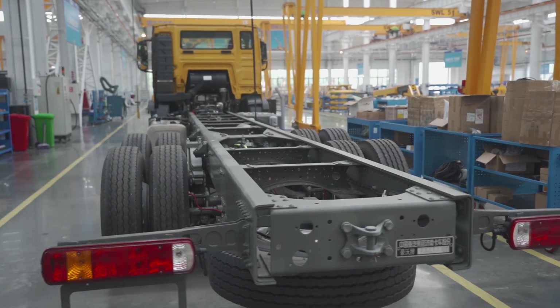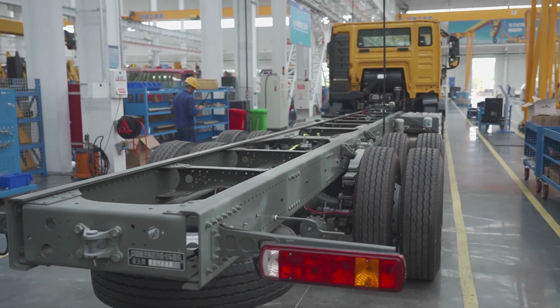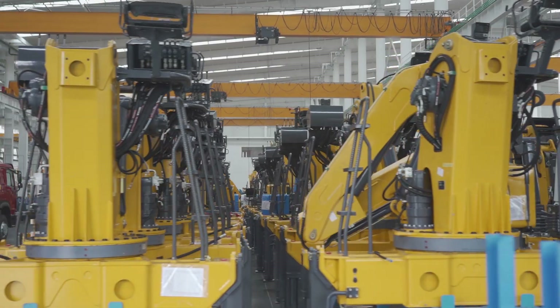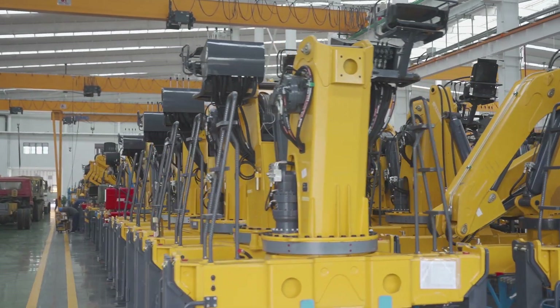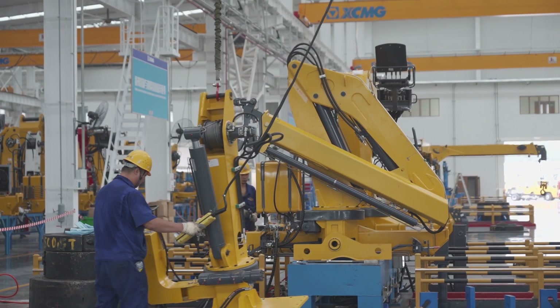The aerial work platform production line covers 14 assembler sections: 6 sections for assembling frames, rotary table, and the work platform, and 8 sections for chassis installation and assembly of electrical and hydraulic pipelines.